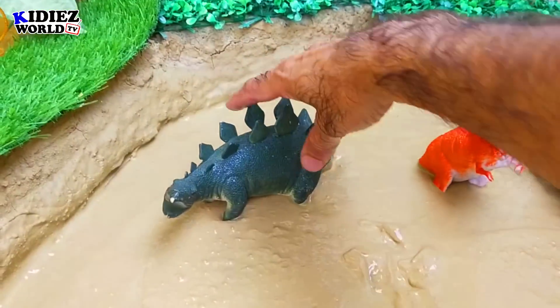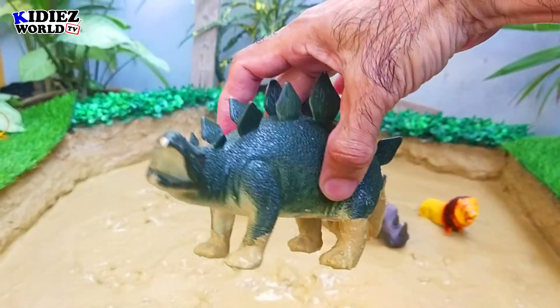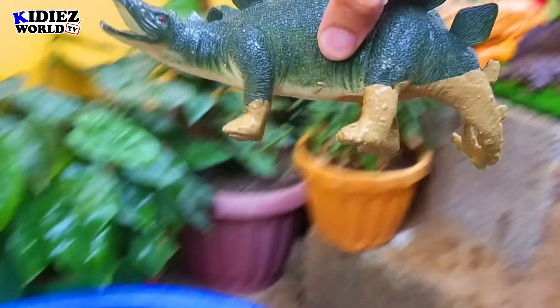And the next one is stegosaurus. Stegosaurus are very special and very heavy dinosaurs.